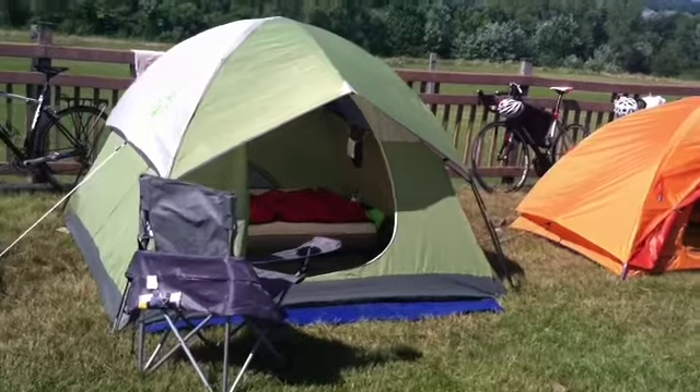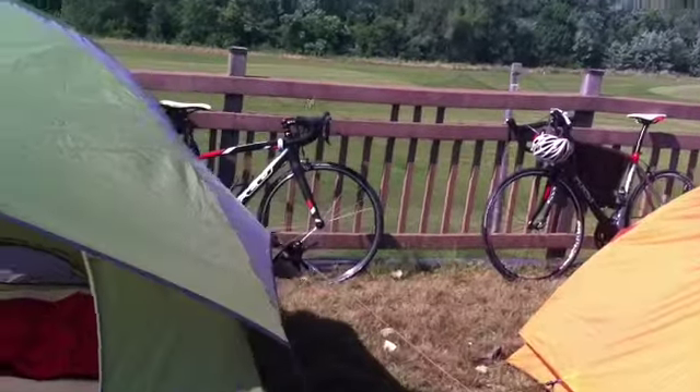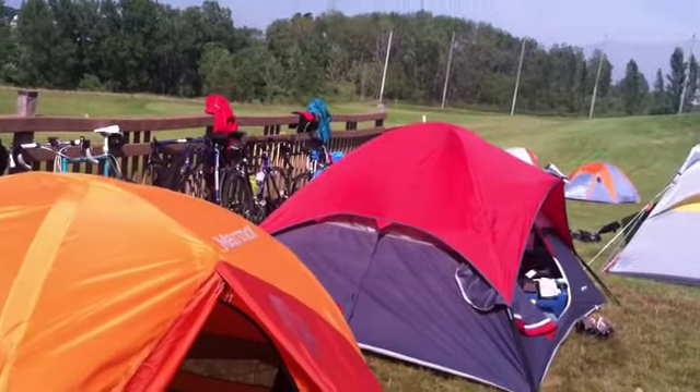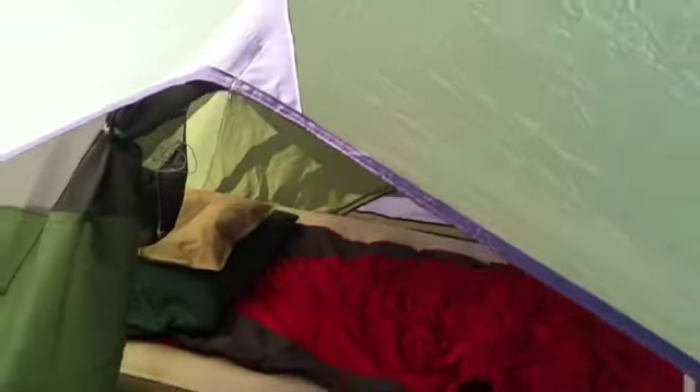This is my campsite and my tent, and we all just kind of park our bikes right behind the tent — you can see a couple others there too. Let's go inside my house here.